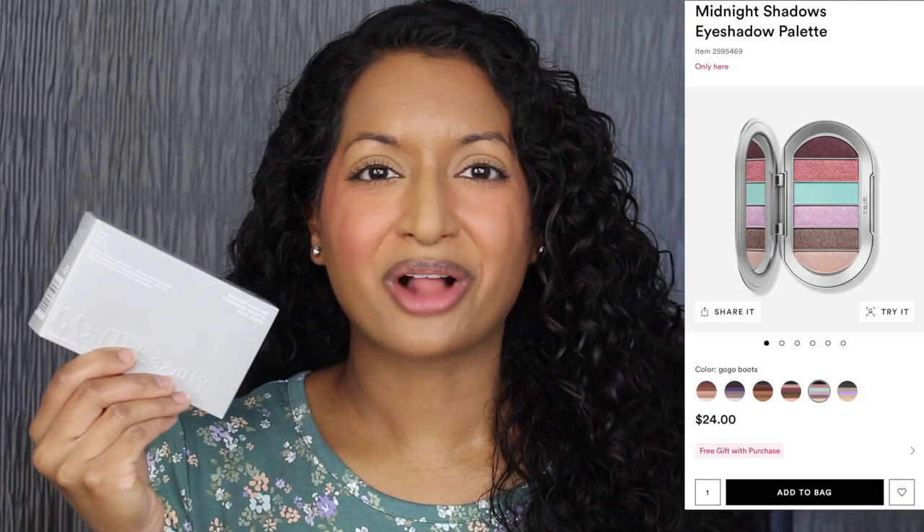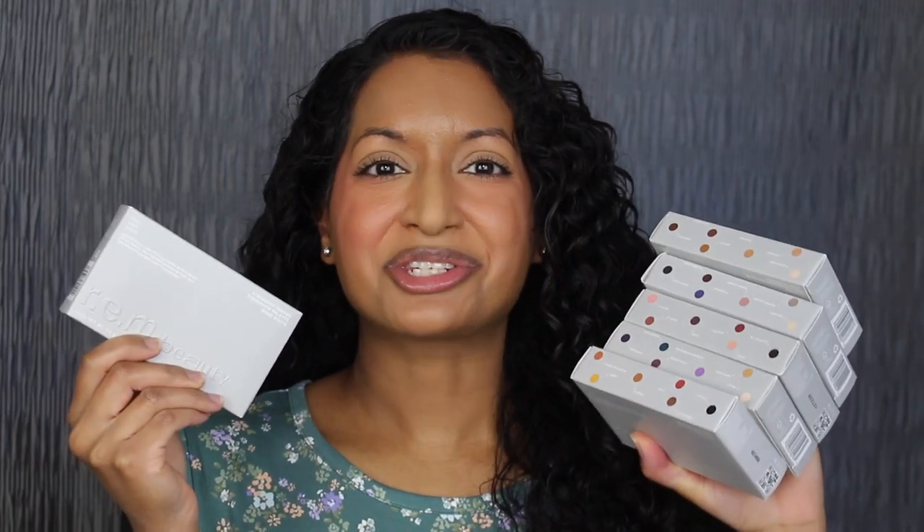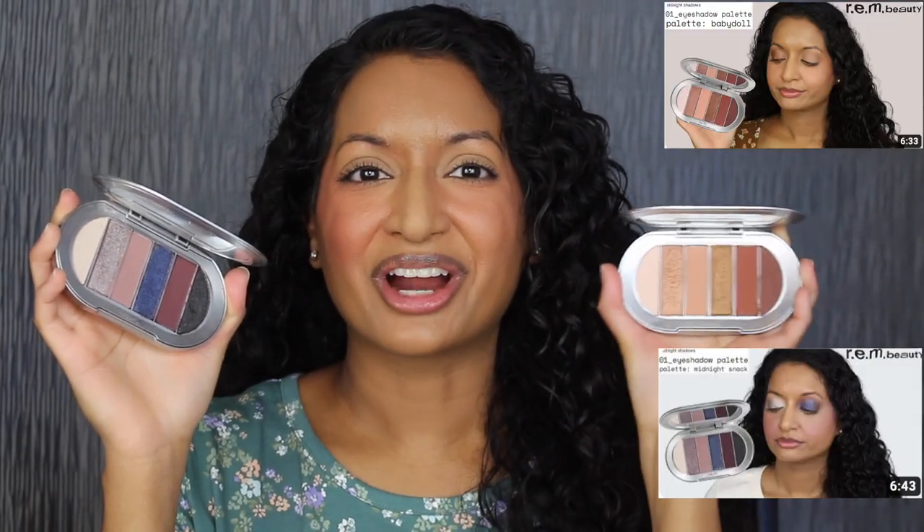Each palette retails for $24 at Ulta Beauty and REM online. I purchased all six palettes during Ulta's 21 Days of Beauty and picked up each palette for $12. If you have not seen my review on the Midnight Snack and Baby Doll eyeshadow palette, I'll leave it right over here in the cards if you're interested.